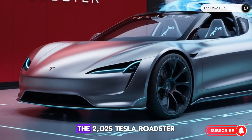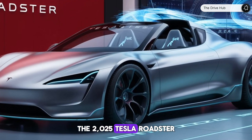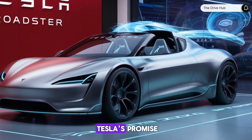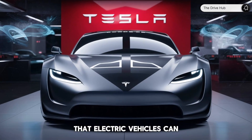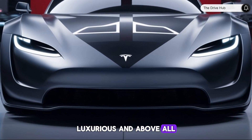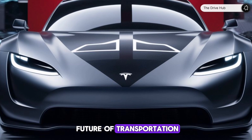In conclusion, the 2025 Tesla Roadster is more than just a car — it's a statement. It's Tesla's promise that electric vehicles can be exhilarating, luxurious, and, above all, a beacon for the future of transportation.